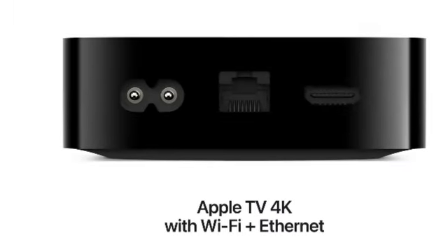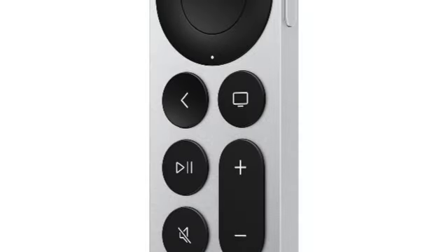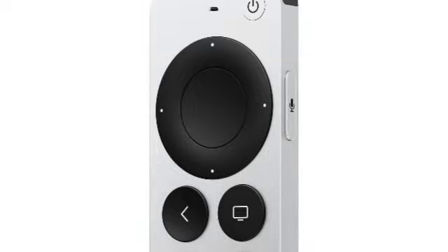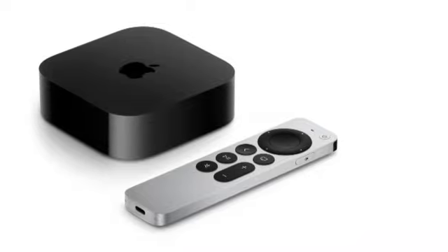The latest model also gets HDR10+, which means the most vivid color possible. The included remote control now comes with USB-C charging, which makes it even easier to juice up every few months. There are two models to choose from: one with Wi-Fi and 64GB of memory, and one with Ethernet and 128GB of memory for $20 more. I'd spring for the bigger one, but that's just me.